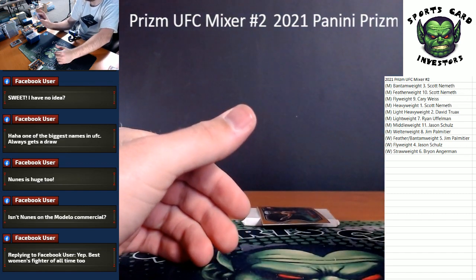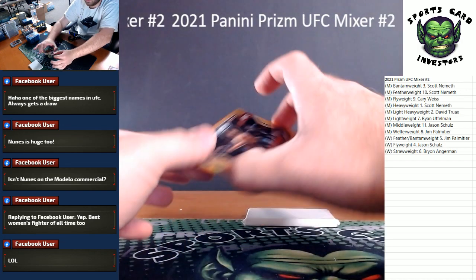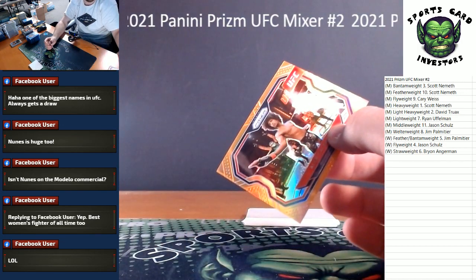Awesome, awesome hit — that is for the men's welterweight. You guessed it, Jim Palmatier — you crushed it, congrats on that!